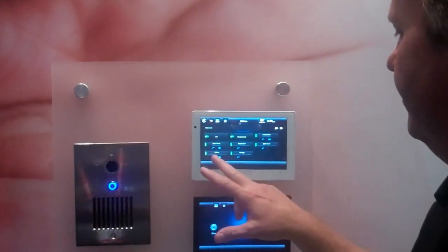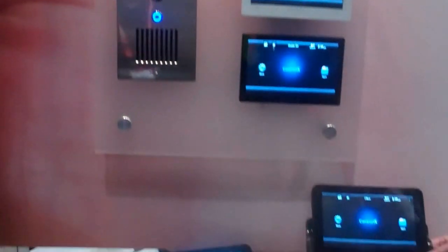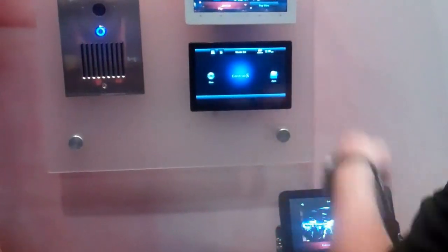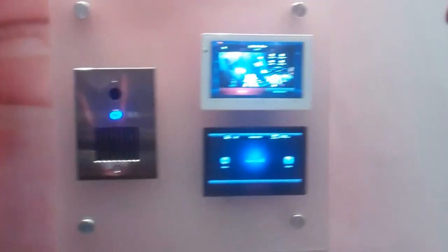I can also call other rooms. In this case, I'll call the office, and that'll set up a video call at the office. Amazing — I can see and talk to them. You don't understand the power of video until you try it.